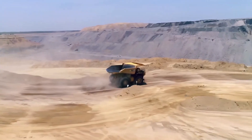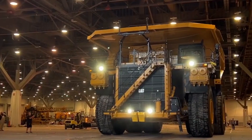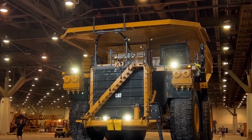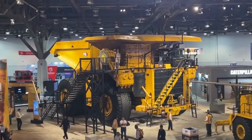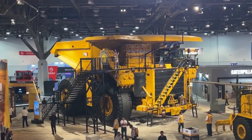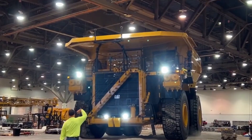This truck emphasizes reliability and endurance. Designed with an alternating current (AC) electric drive, the 798AC offers smoother operation and greater energy efficiency. Caterpillar's experience in heavy machinery ensures that this truck remains a popular choice among mining companies around the world.